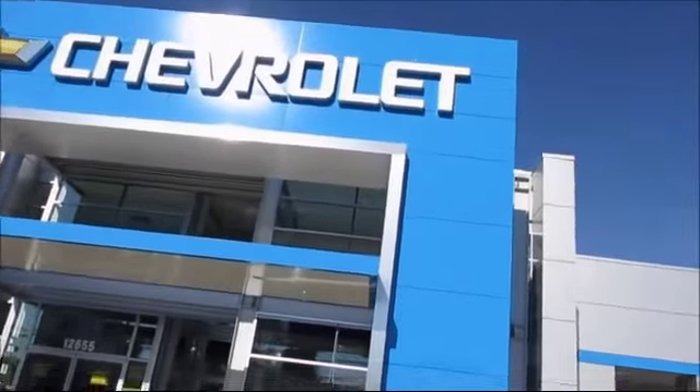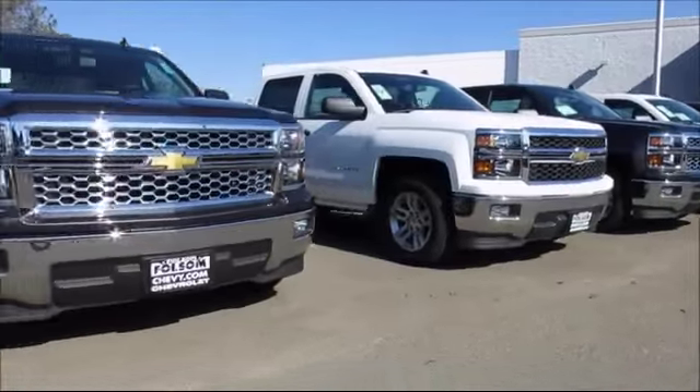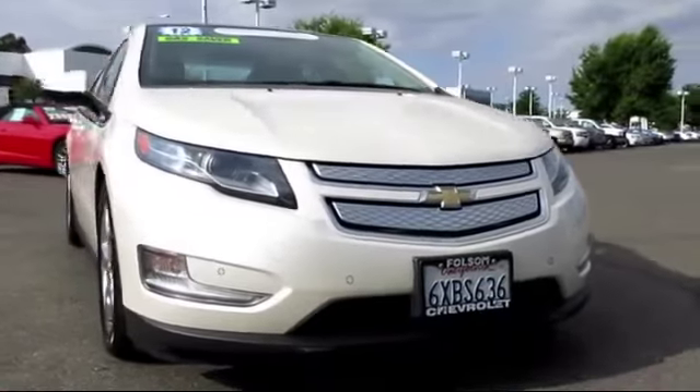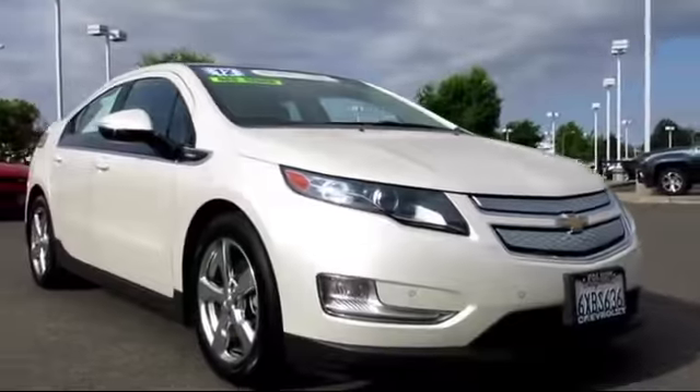When it comes to pre-owned cars, trucks, and SUVs, the best place to buy is here at Folsom Chevrolet, and here's another example of a great GM certified vehicle.